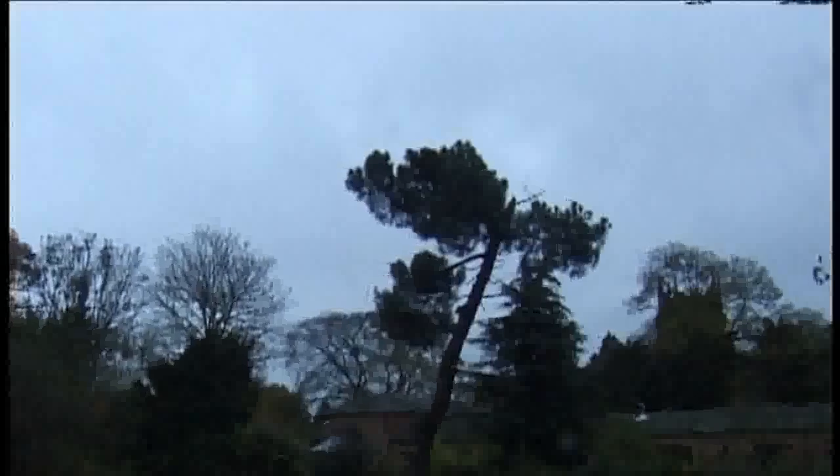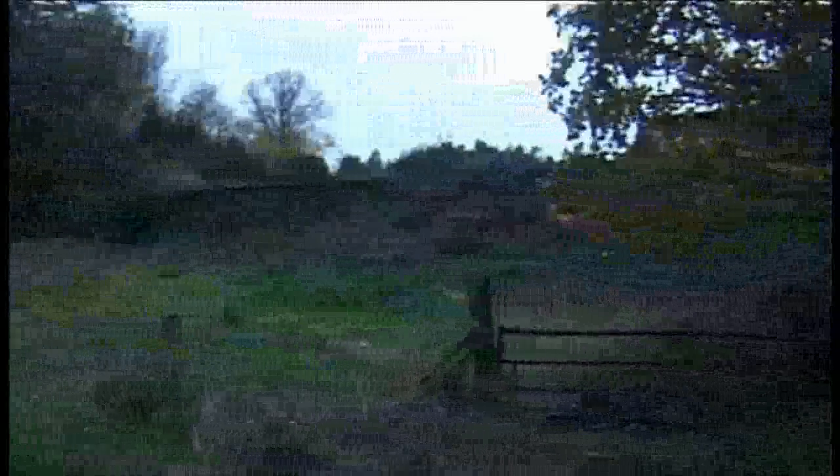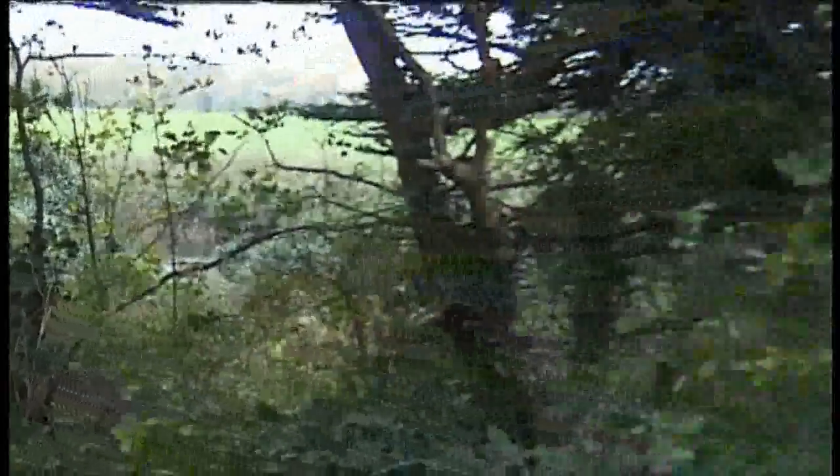What do you reckon that is actually? I think it's a press post. You could just chop it all down. It depends on the grab kit.